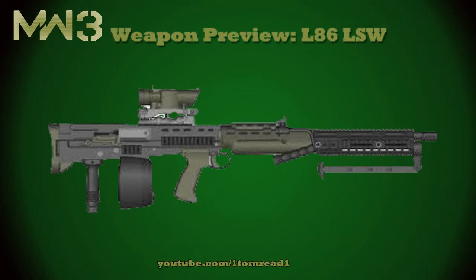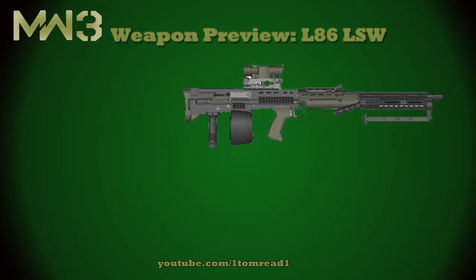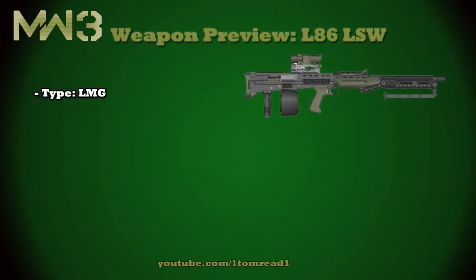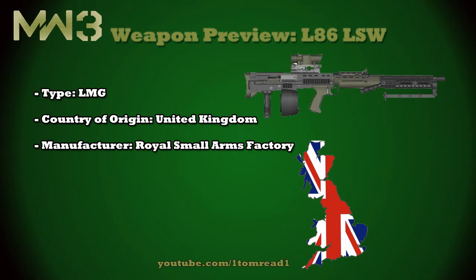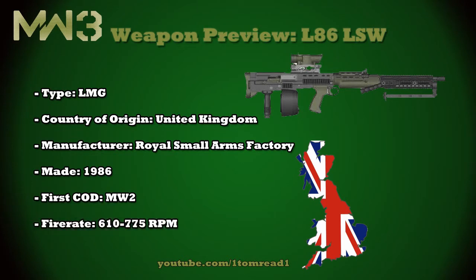The first of which is the L86 LSW. This is a light machine gun, and its country of origin is the United Kingdom, so another British gun. Its manufacturer was the Royal Small Arms Factory — it is actually out of production now. It was first made in 1986, and production stopped in about the mid-1990s. It was first seen in the Call of Duty franchise in Modern Warfare 2, and its fire rate in real life is anywhere between 610 and 775 rounds per minute.